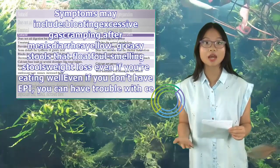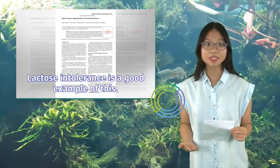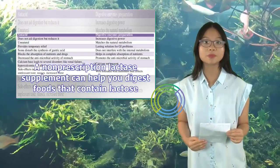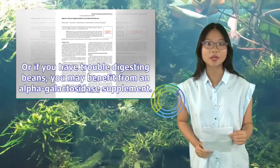Even if you're eating well and don't have EPI, you can have trouble with certain foods. Lactose intolerance is a good example of this. A non-prescription lactase supplement can help you digest foods that contain lactose, or if you have trouble digesting beans, you may benefit from an alpha-galactosidase supplement.